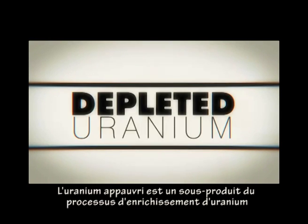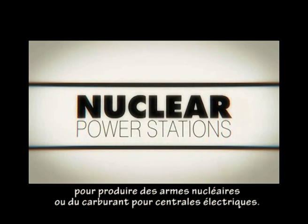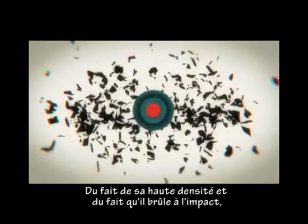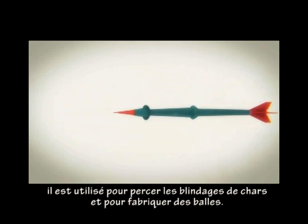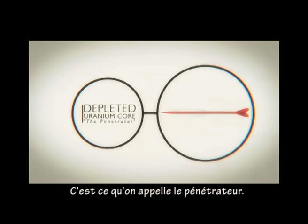Depleted uranium is a by-product of the process used to enrich uranium to make nuclear weapons or fuel for power stations. Because of its high density and because it burns on impact, it's used in armor-piercing tank shells and bullets. The uranium is used in a dart at the core of the weapon. This is called the penetrator.